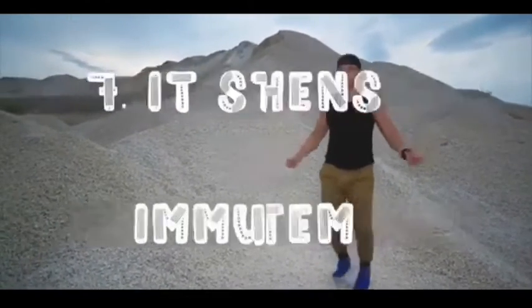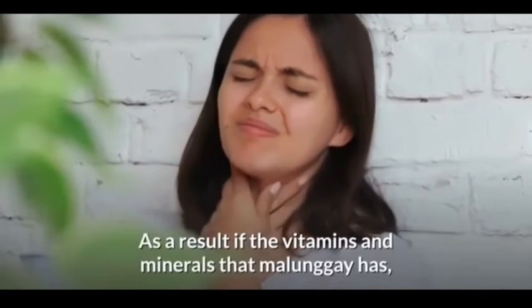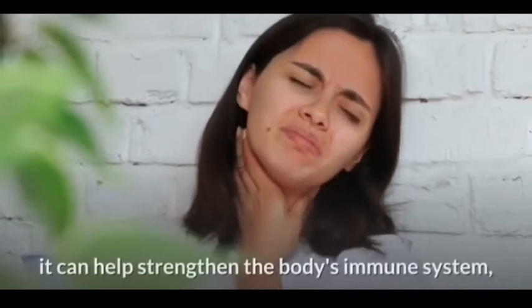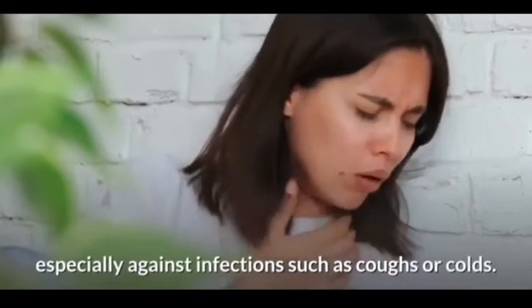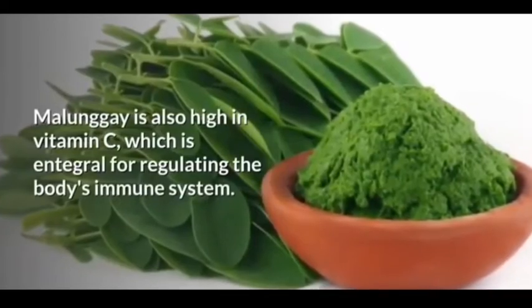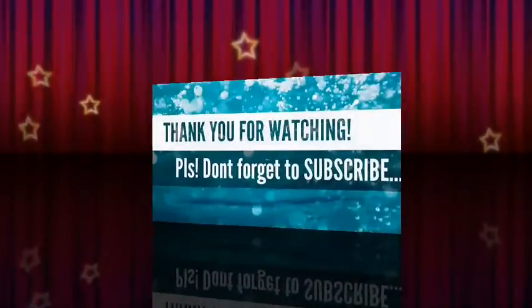Last on our list: it strengthens the immune system. As a result of the vitamins and minerals malunggay has, it can help strengthen the body's immune system, especially against infections such as coughs or colds. Malunggay is also high in vitamin C, which is integral for regulating the body's immune system.